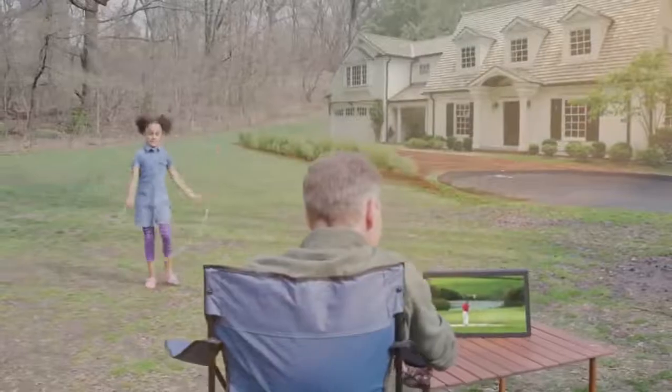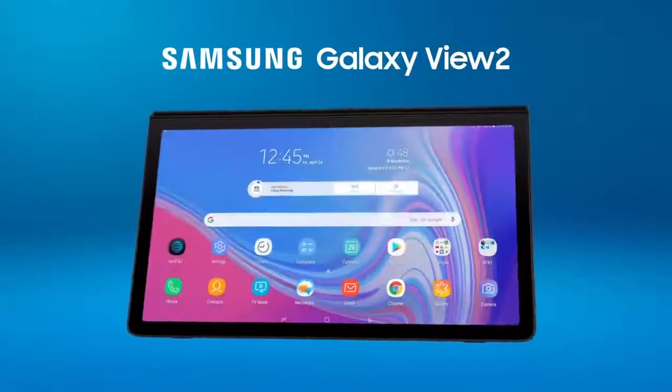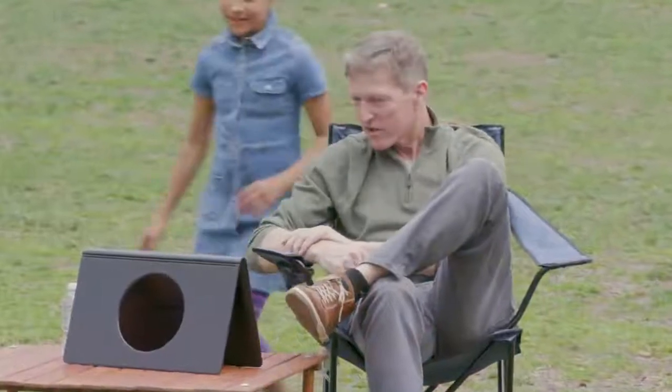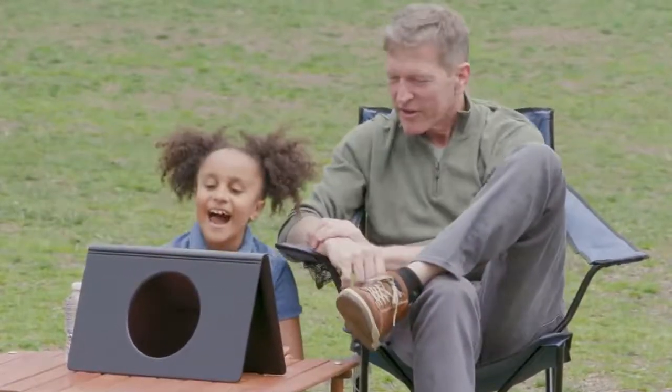Watch your favorites on the all-new Samsung Galaxy View 2 — a 4G LTE connected mobile TV and large screen tablet that's big on fun and created for portability.